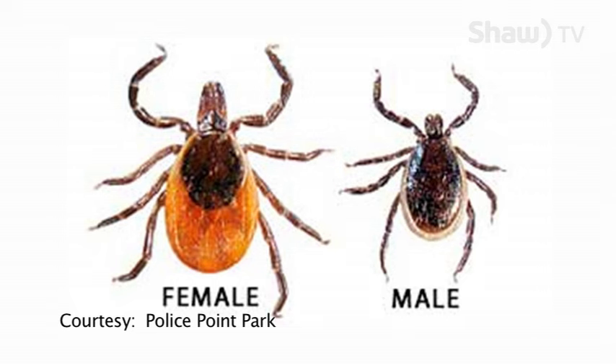There are 11 species of ticks here in Alberta. 10 of them are completely harmless. There is one however, the black-legged tick, that is known to carry the bacteria that causes Lyme disease.